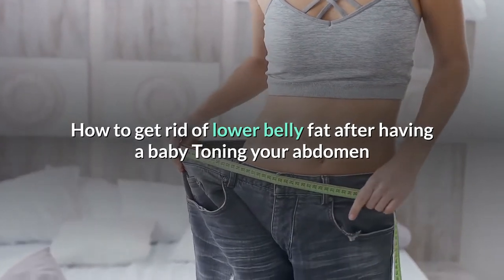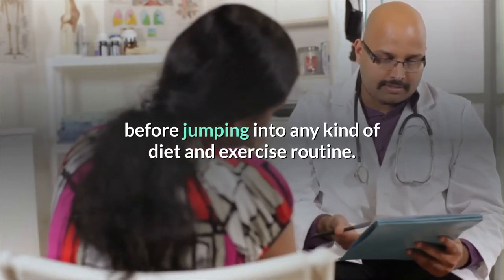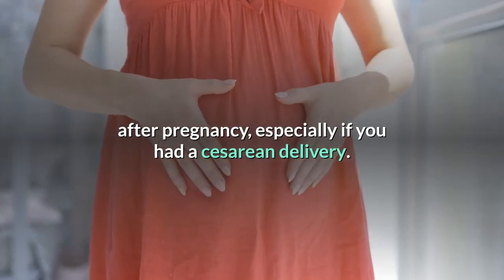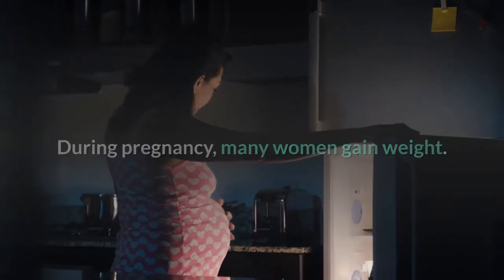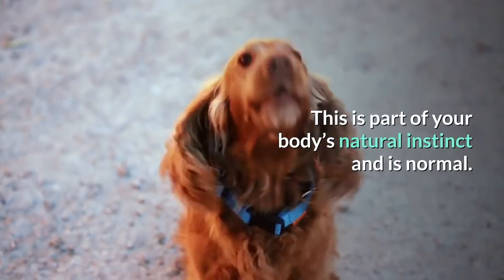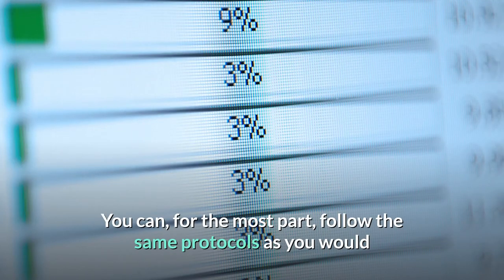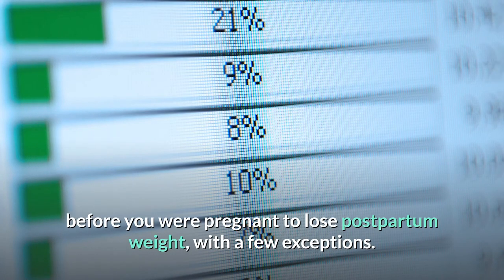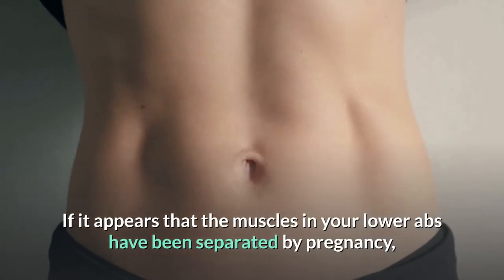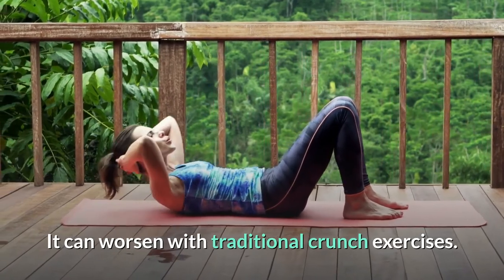Toning your abdomen after pregnancy may pose additional challenges. Wait until you get clearance from your doctor before jumping into any diet and exercise routine. It's not uncommon to have loose skin or an extra fat layer over your belly after pregnancy, especially after a cesarean delivery. You'll most likely have an extra layer of fat left as an energy store for breastfeeding and birth recovery — this is part of your body's natural instinct and is normal. Don't restrict calories while breastfeeding, as it can reduce your breast milk supply. If your lower ab muscles have been separated by pregnancy, you may have a condition called diastasis recti, which can worsen with traditional crunch exercises. Ask your doctor about workouts and physical therapy options if you believe you might have this condition.